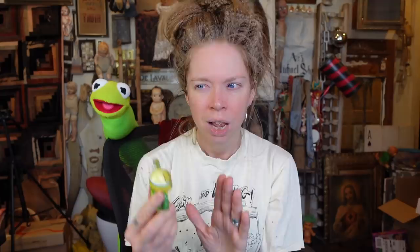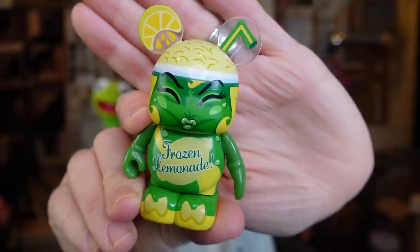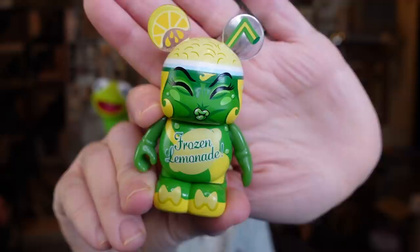Up next is something that is so cute. I should have known by the literal shape of the Mickey ears that this is one of the Disney vinyl collectibles — you know how we always do blind boxes. I think we've done some Vinylmation ones before, but I've never seen this one. This one is meant to be lemonade. Look at its face — that is hilarious. Frozen lemonade, and he's got the little straw design. That is so cute.